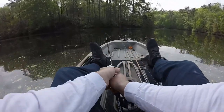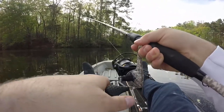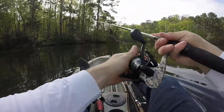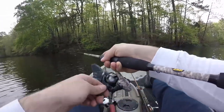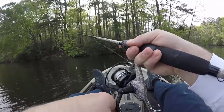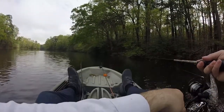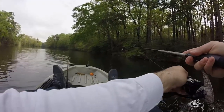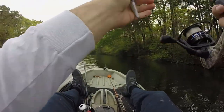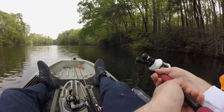I'm gonna try a jerkbait on this seven-foot Lews combo, run a ten pound line. Give a couple more casts with the suspended jerkbait and then we'll switch to the Cinco again. Alright, no cigar — let's see if they're deeper.